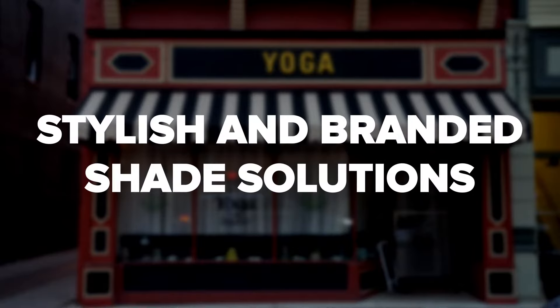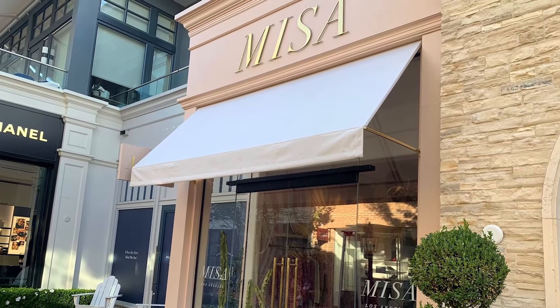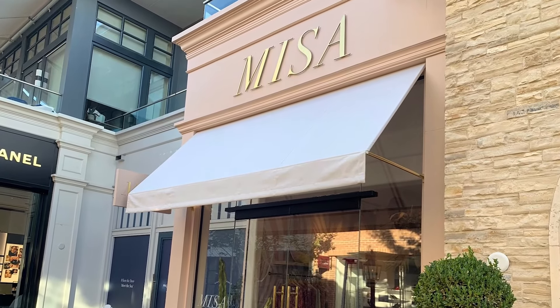On top of years of experience, we also have a wide variety of awning fabric colors, patterns, designs, and styles. Our team can customize your commercial awning or shade structure to match your exact needs.